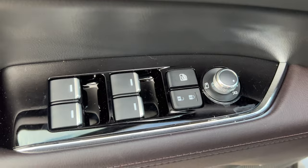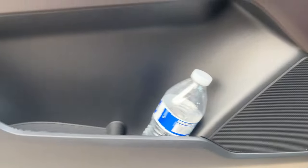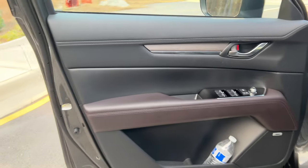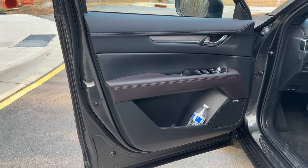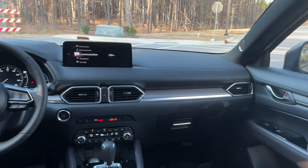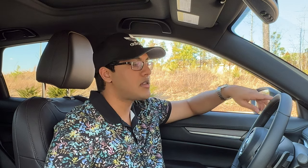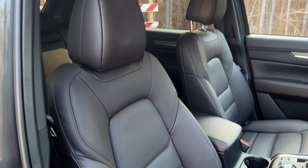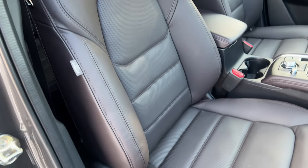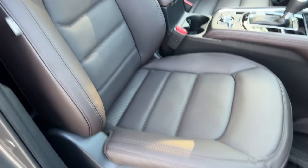If you want to pay up and get one of the turbo models, it's totally justified because it is that nice a place to spend time. Even the cloth seats that Mazda uses in the base model are really comfortable — it's more of a premium cloth seat. But as we see here, these leather seats look great, feel nice. They're supple, soft, and they offer great lumbar support for the driver, so it's going to be a non-fatiguing experience.